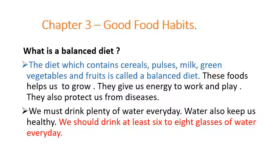So children, let us begin with a new chapter that is good food habits. Now let us see what is a balanced diet. The diet which contains cereals, pulses, milk, green vegetables and fruits is called a balanced diet.